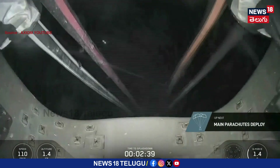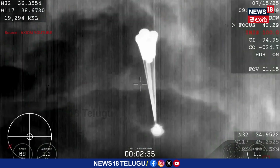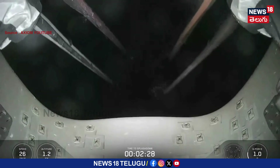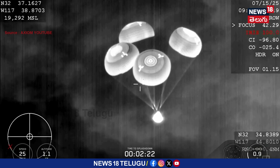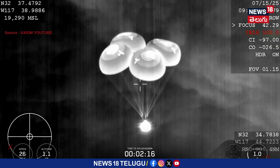If you're just joining us, we have now confirmed that the AX4 crew on their return home is roughly two and a half minutes out from splashdown. Our main chutes have deployed — main chute descent rate nominal. One thousand meters.